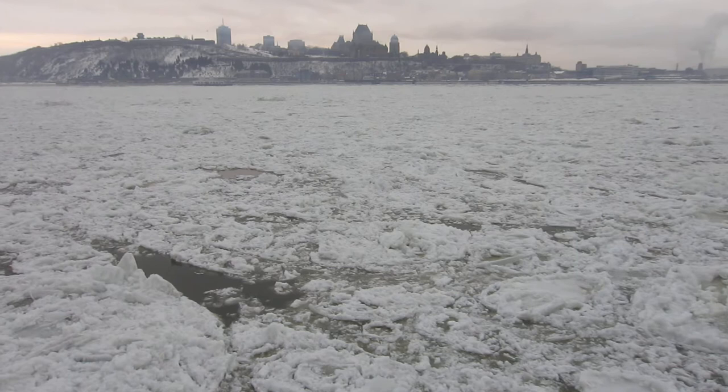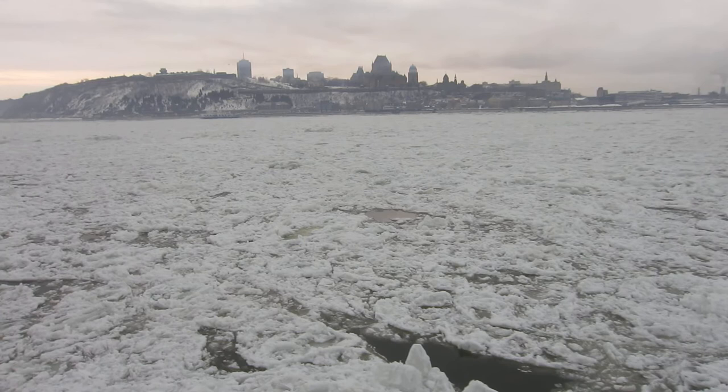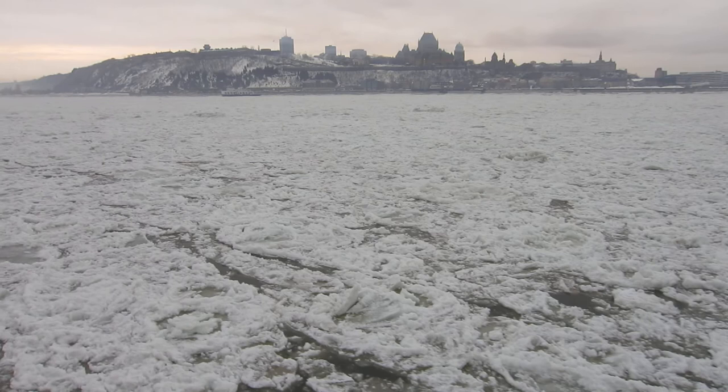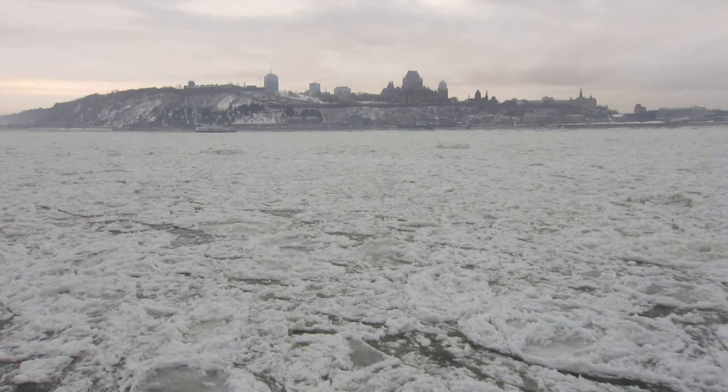I'm on board the ferry from one side of Quebec City back to the old city, Vieux Québec. Just look at the St. Lawrence River — just ice floating down. It's just an awesome sight. It's pretty cold out here, but this is too beautiful to miss. That's Old Quebec City up there.